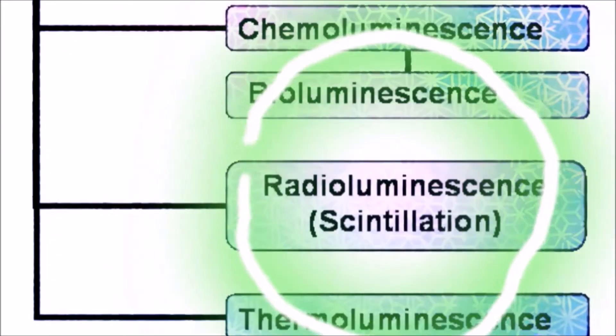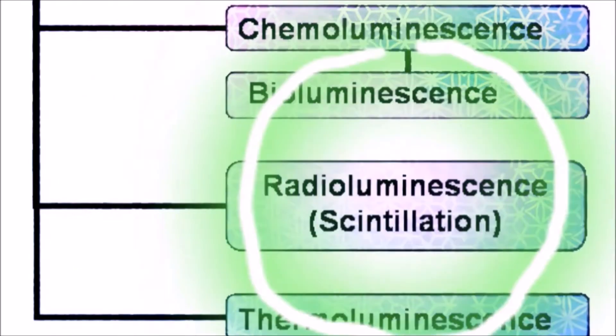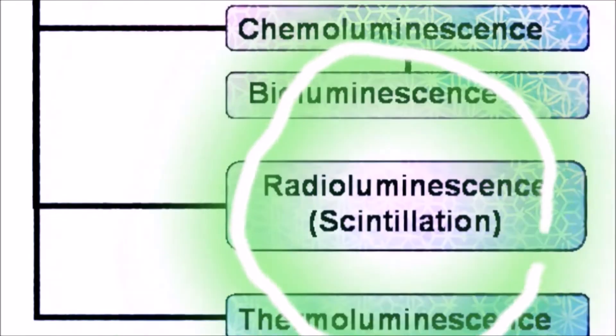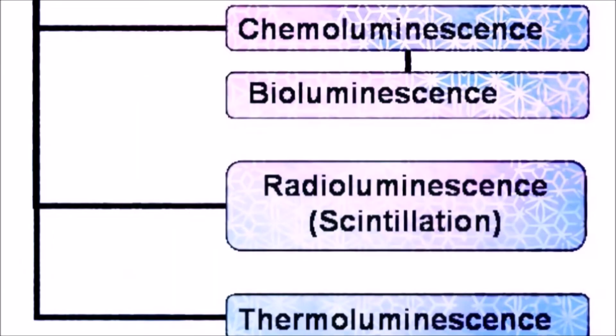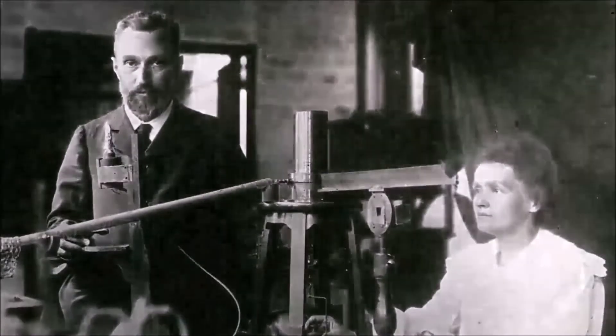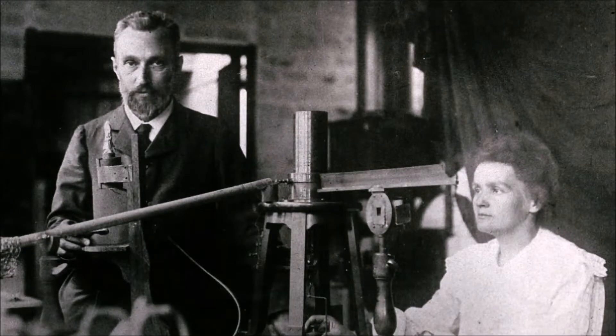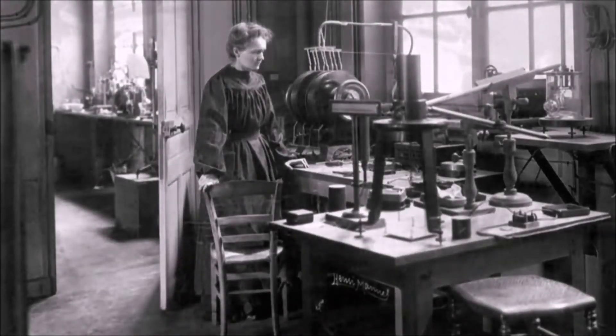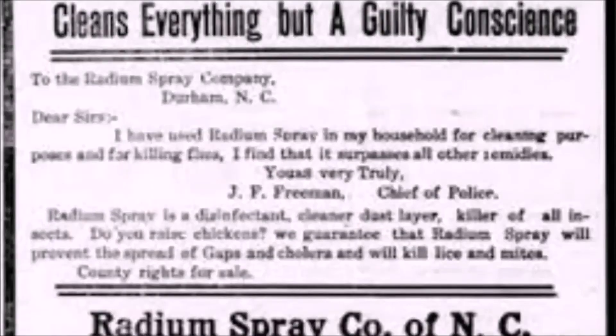A good example is antique watches. One element capable of this is radium — the 88th element on the periodic table, discovered on the 21st of December 1896 by Marie and Pierre Curie. Marie went on to be the first female Nobel Prize winner in 1906, and in 1911 became the first person ever to receive two Nobel Prizes.